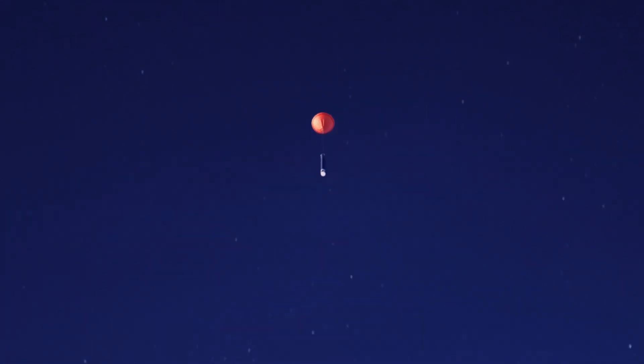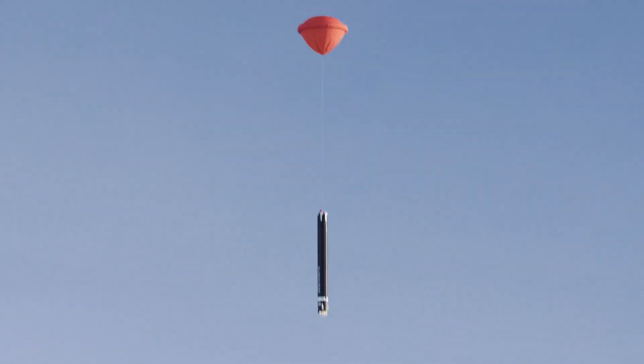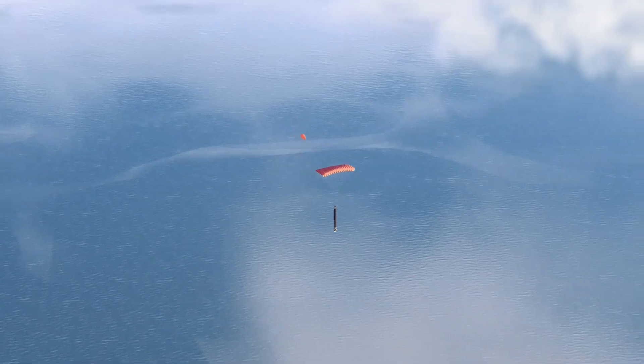Rocket Lab has also seen success recovering the first stage of their Electron rocket. With Electron, they basically just parachute it down into the ocean gently and then fish it out with a boat. They actually did take one of the engines off of one of those recovered Electron boosters and reuse it on another mission later in the year, and that mission turned out to be completely successful.